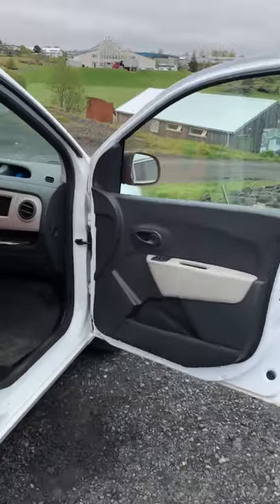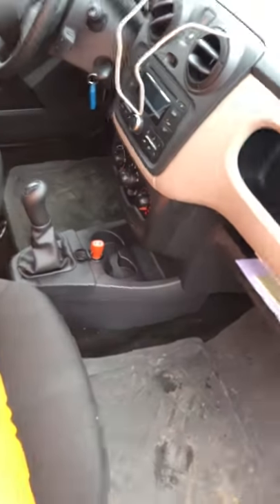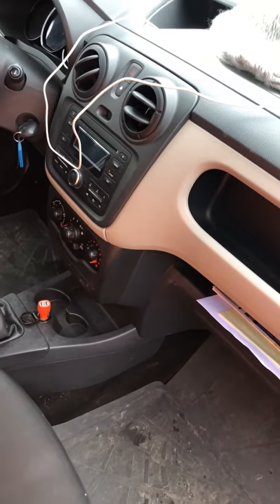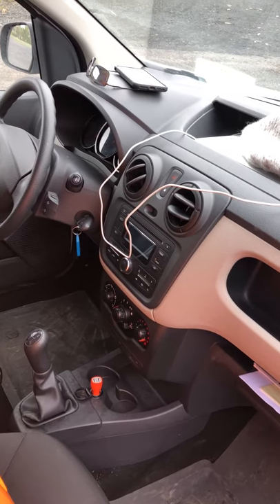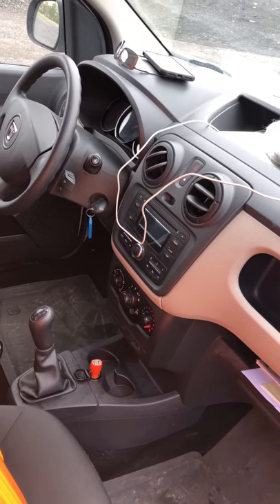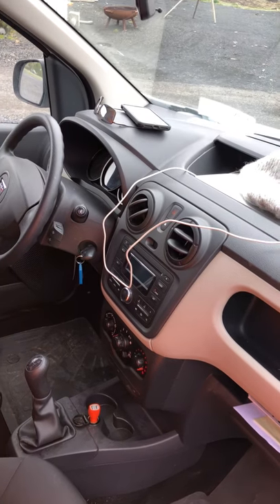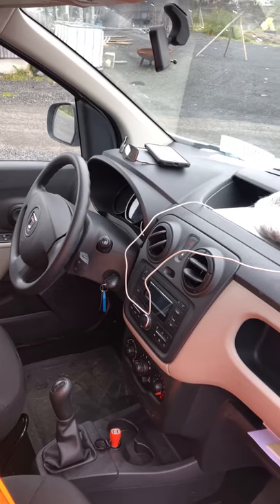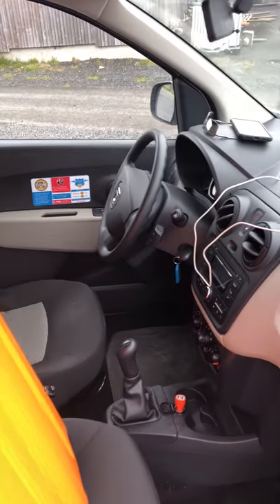Bring your own USB charger or cigarette lighter charger, because the one they gave us doesn't work well. The one in the radio charges your phone at about one percent every half hour, and if you're using navigation it obviously won't keep up. Not all campgrounds have places for you to charge your phone or computer either.